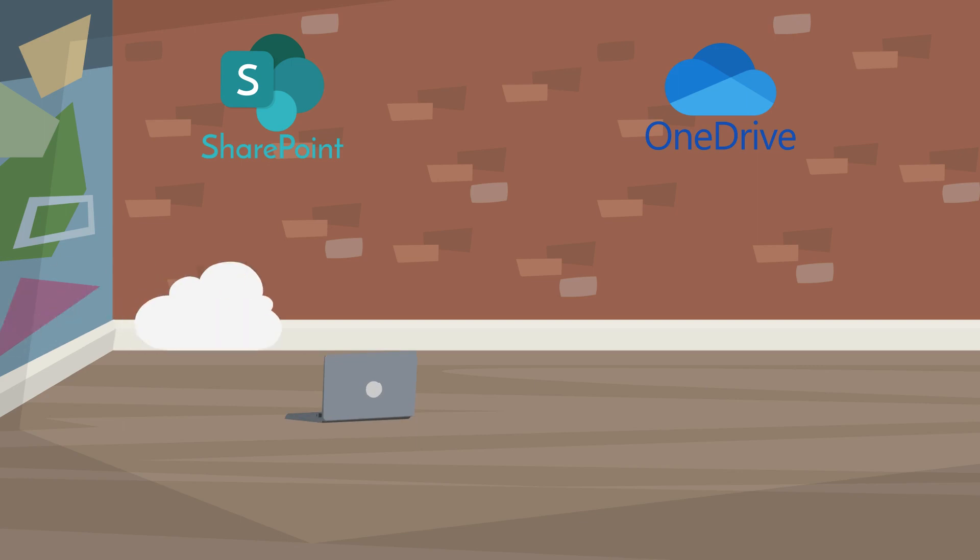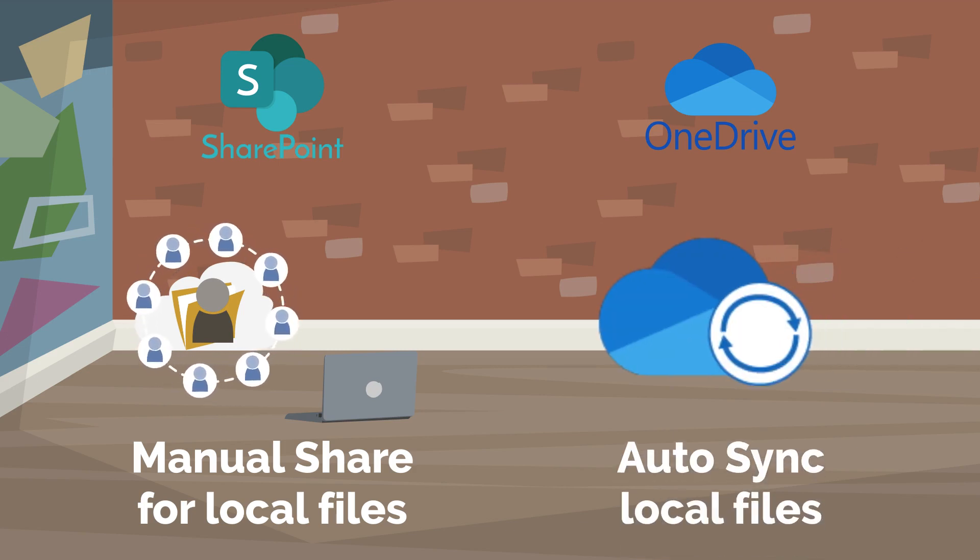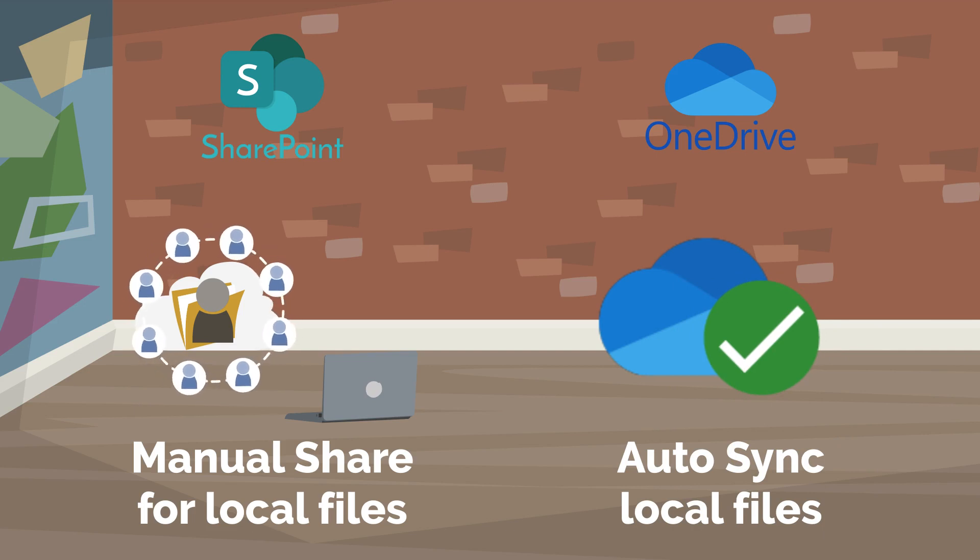If you want to add a file to SharePoint, you will have to manually do so, also making the file public and allowing others to collaborate. OneDrive syncs your files automatically when you save them on your device.